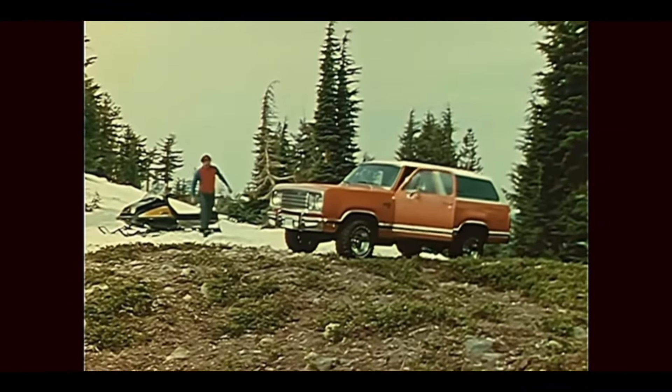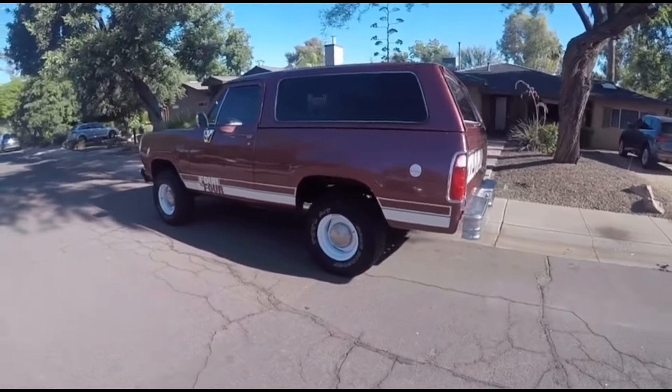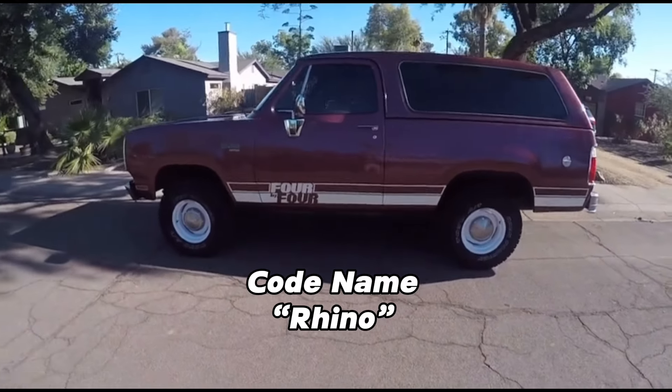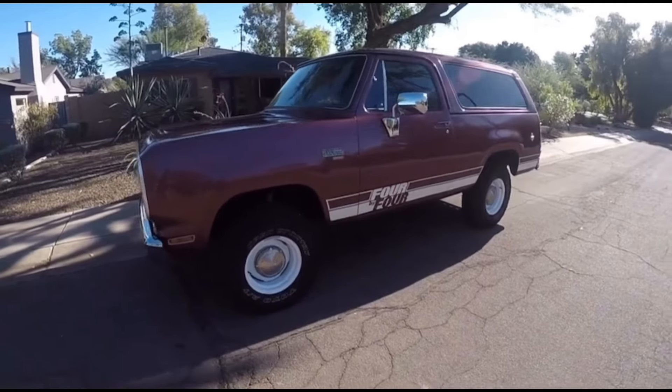Plymouth Trail Duster for 1978. You've heard of the Dodge Ram Charger, but did you know Plymouth had their own version? With the codename Rhino, Plymouth introduced the Plymouth Trail Duster as a cheaper option to its sibling, the Dodge Ram Charger.